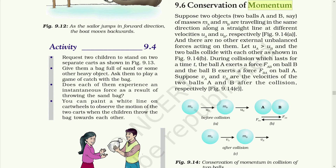Let's take two balls A and B of mass MA and MB respectively, which are traveling in the same direction along a straight line at different velocities. There are no other external unbalanced forces acting on them — no frictional force or any other forces. They are moving in a frictionless manner in the same direction. Now suppose that the velocity of ball A is greater than the velocity of ball B — the two balls will collide with each other as shown in the figure. During the collision, which lasts for a time T, ball A will apply its force to B and B will apply its force to A.